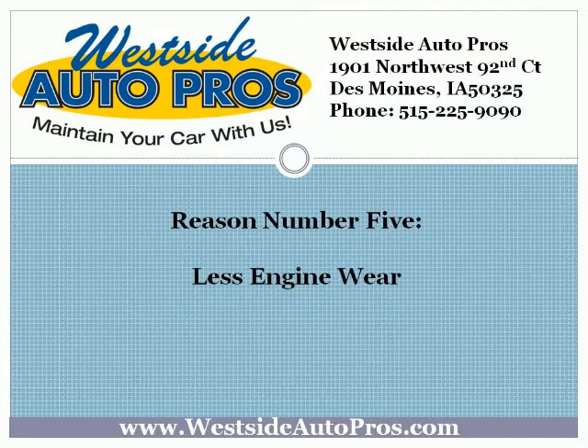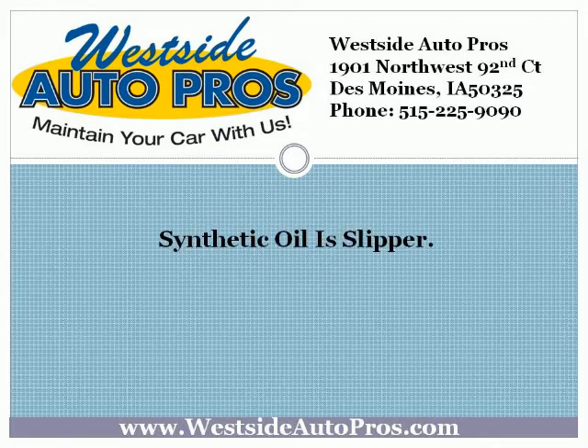Reason number 5: Less engine wear. Synthetic oil is slipperier. Slipperier oil means less engine wear. Less engine wear means your engine lasts longer. A longer-lasting engine means a longer-lasting car, and ultimately this means you get more bang for the buck from your vehicle, just as you do from your synthetic motor oil.